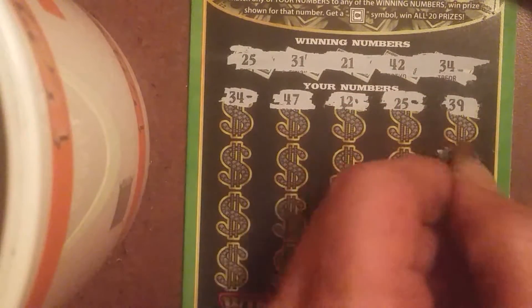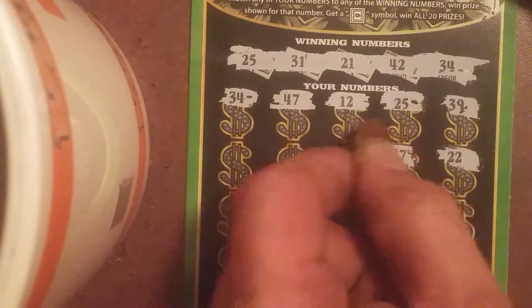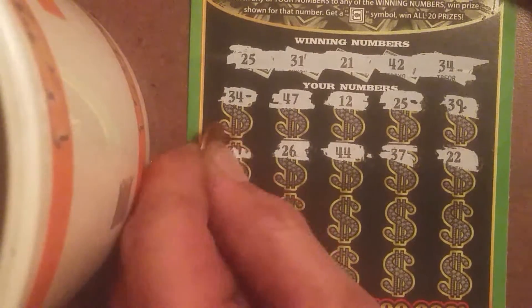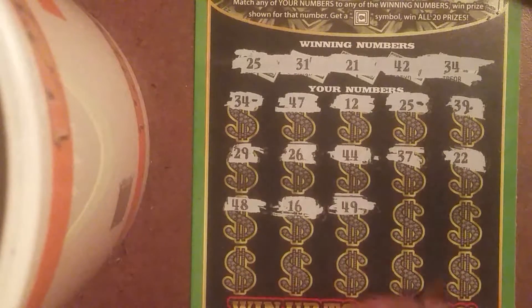We've got a $39, a $22, $37, $44, $26, $29. Third row, we've got a $48, $16, $49, $30.